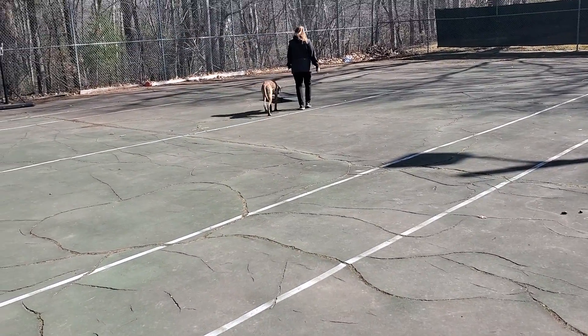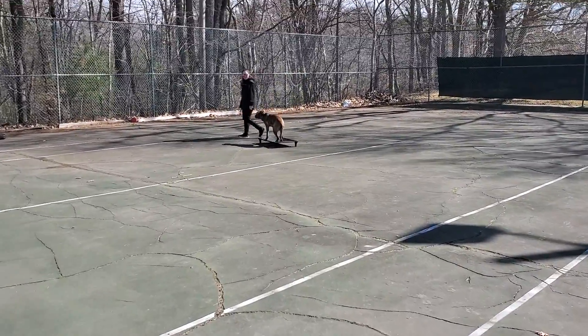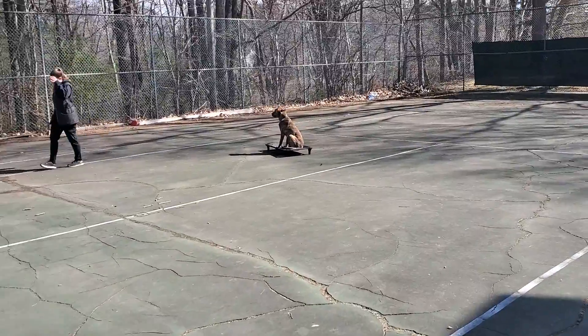Back for a little off-leash heeling, going to transition to the place command. Place — get on the bed. Don't come off the bed until I tell you. Sit, down, or stand.